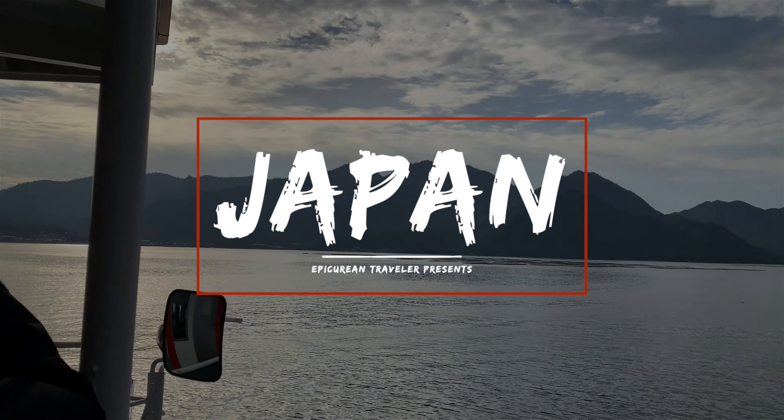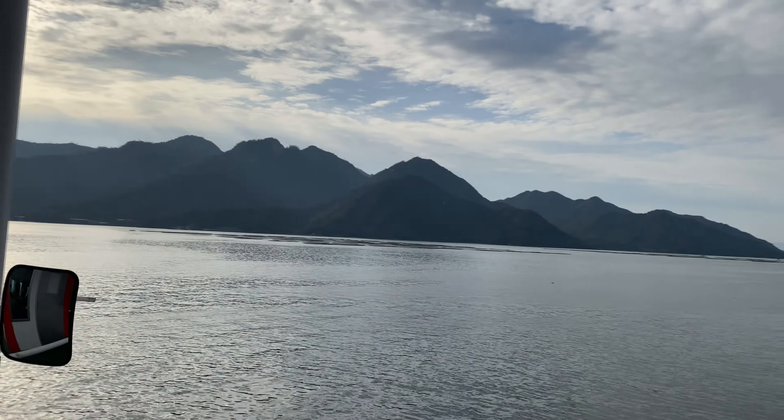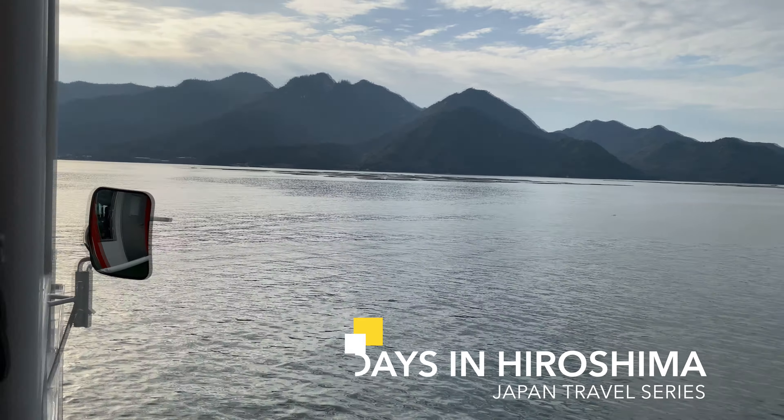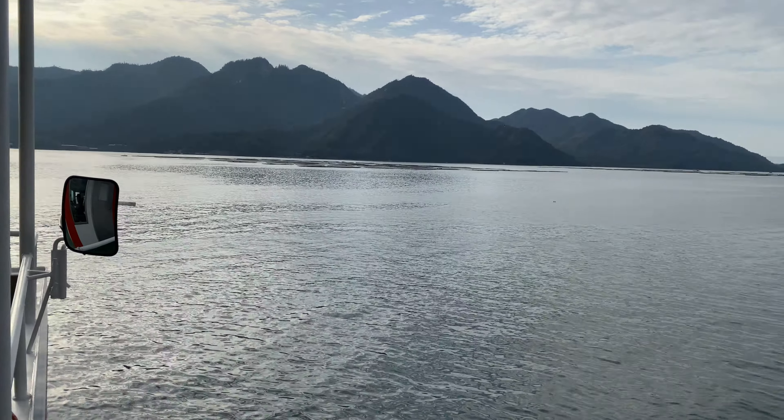Hello everyone, welcome back to another installment in my Japan travel series. This time we were spending about two days in the beautiful city of Hiroshima. As we were planning our most recent trip to Japan, we wanted to try to find at least one city we hadn't been to before, and we couldn't have picked a better place.